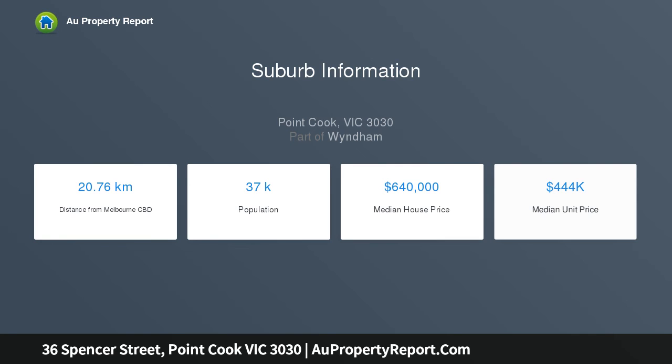Other features include 2.74 metre high ceilings throughout the house, a master bedroom with an ensuite and walk-in robe, and the remaining bedrooms are spaciously sized, plus a living area.